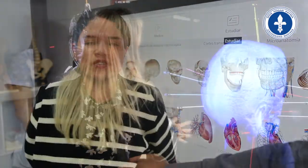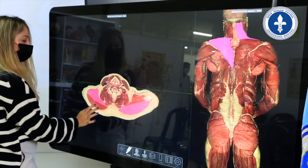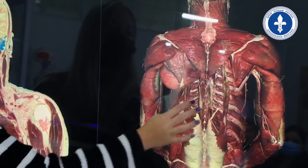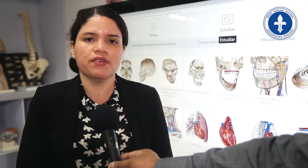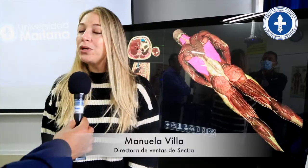Es muy importante para nuestra Facultad y Universidad Mariana contar con este equipo de última tecnología, Sectra, puesto que es un equipo multidisciplinario que nos pone a la vanguardia de los laboratorios de simulación en el país y en la región. Facilita el aprendizaje de todos nuestros estudiantes y de estudiantes de otras instituciones con las que seguramente tendremos convenios para desarrollar procesos de intercambio. Tenemos un equipo que es una plataforma multidisciplinaria.